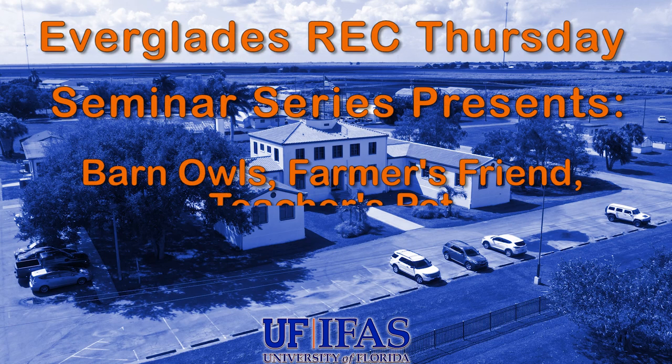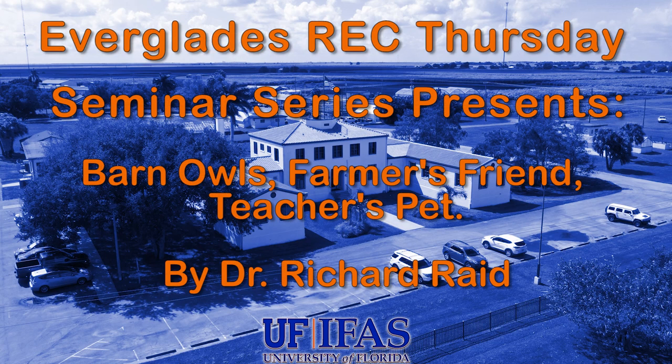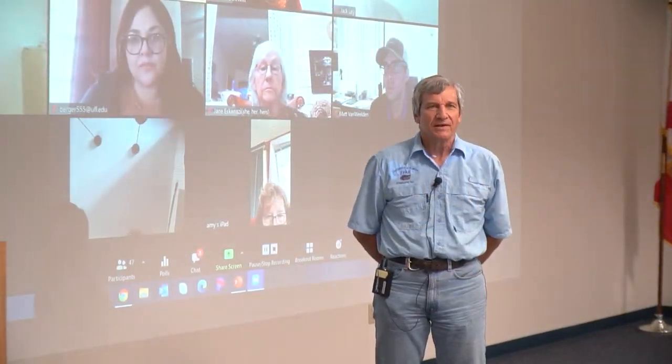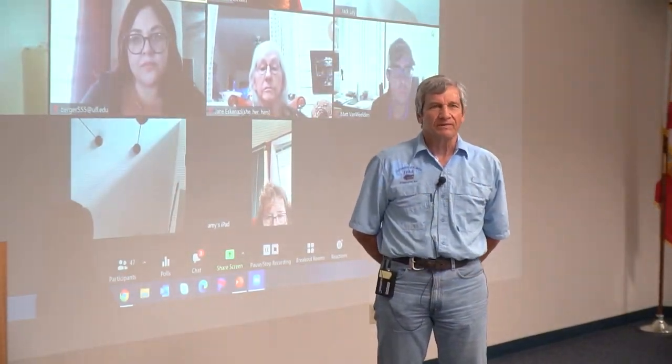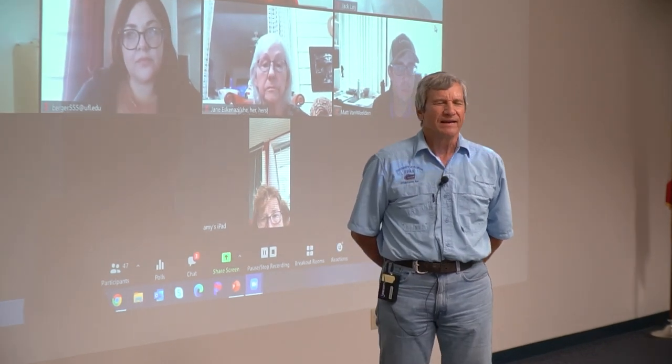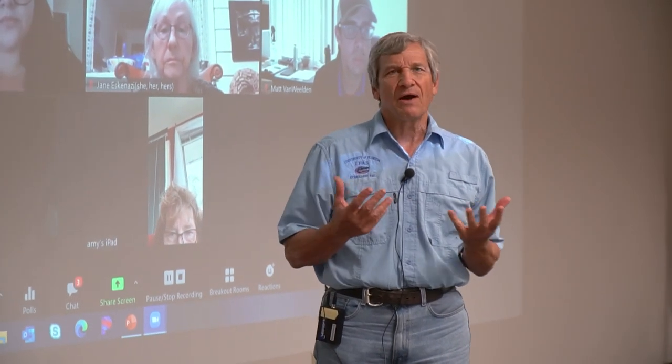Good morning. It's a pleasure to be here today and to give this first Thursday seminar. As Hardev mentioned, my training is primarily in plant pathology, but a number of years ago, I got involved in a project using barn owls for rodent control. A lot of people kind of wonder how I fell into this program. It was interesting because after a number of years of working here at the experiment station here in Belle Glade, I was contacted by a high school science teacher.